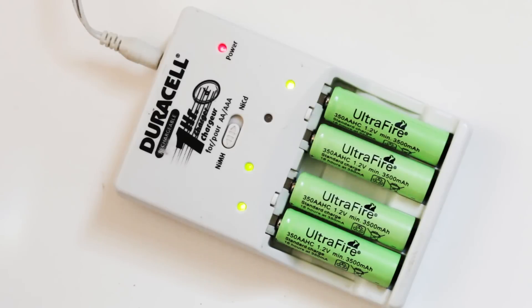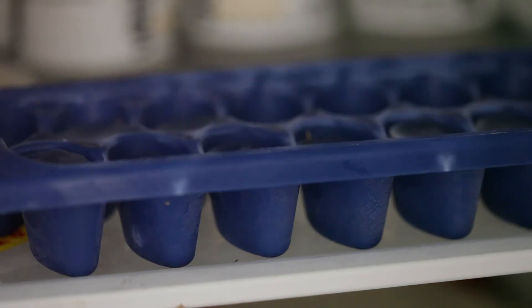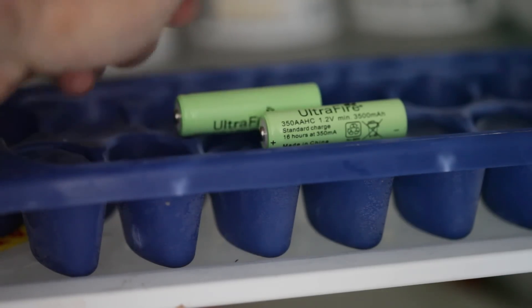When I tried another charger, one of the counterfeit batteries wouldn't even work in the unit. As a final test, I put the counterfeits into the freezer for a little more than an hour, and the results were about the same.